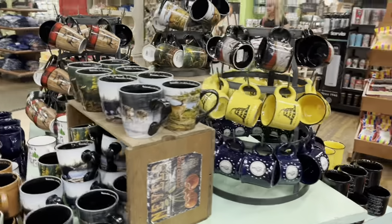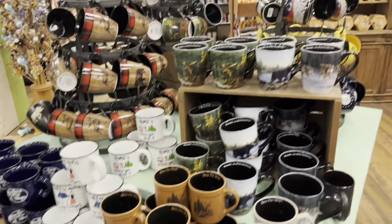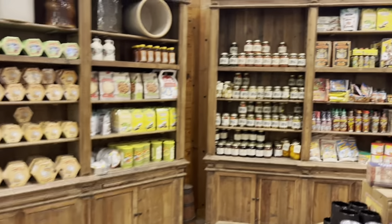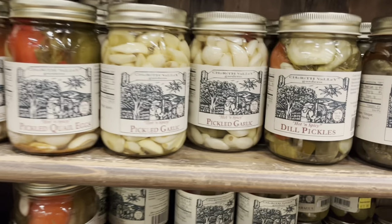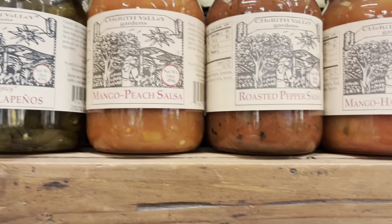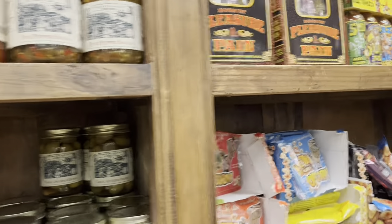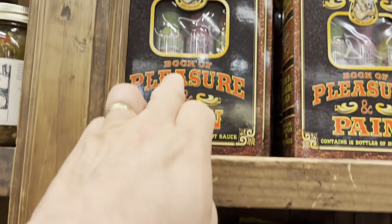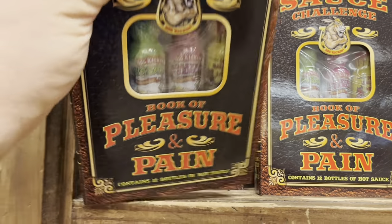I guess they got these mugs here — lots of mugs. Got pickled eggs, pickled-looking eggs and quail eggs. Salsa, mango peach salsa — see how much it is — $8.99. 'Book of Pleasure and Pain' which is this hot sauce challenge — so you can buy this if you want to try a challenge with your taste buds. $27.99.